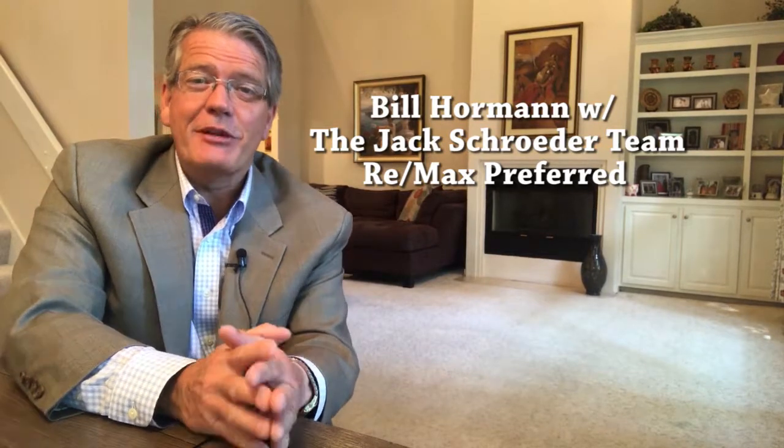Hi, it's Bill Horman with the Jack Schroeder team at RE-MAX Preferred, and the Jack Schroeder team has a new listing. It's 8900 Linden Lake.